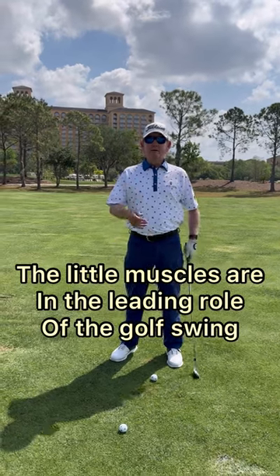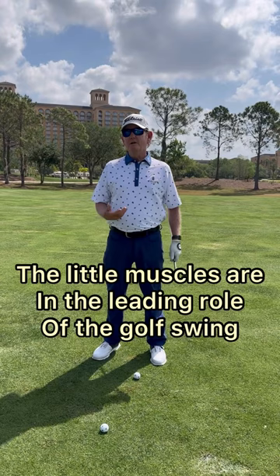The little muscles — your arms, hands, and wrists — are in the leading role of the golf swing. The big muscles, your hips and your chest, they're in the supporting role.